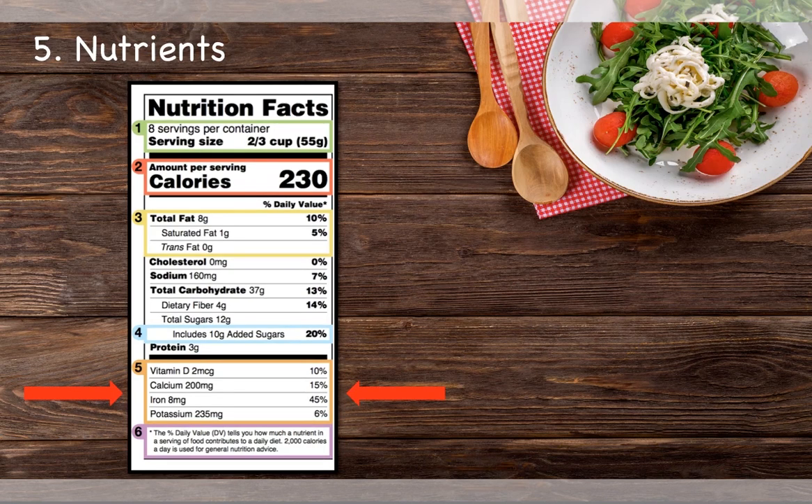The nutrient panel now lists vitamin D, calcium, iron, and potassium, because these nutrients were found to be deficient more often than nutrients previously on the label.